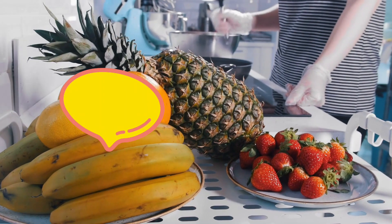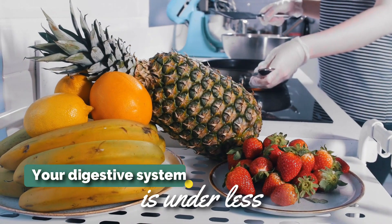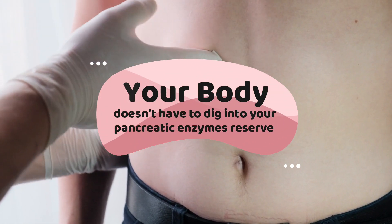Tip 2: Add enzyme-rich food to your diet. When you eat enzyme-rich foods, your digestive system is under less stress, because your body doesn't have to dig into your pancreatic enzymes reserve.